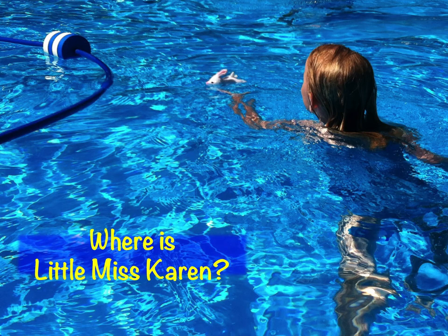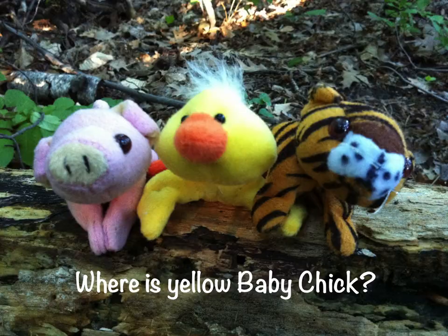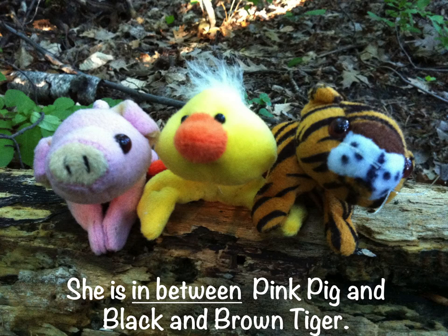Where is little Miss Karen? She's in the water with little white rabbit. Where is yellow baby chick? She's in between pink pig and black and brown tiger.